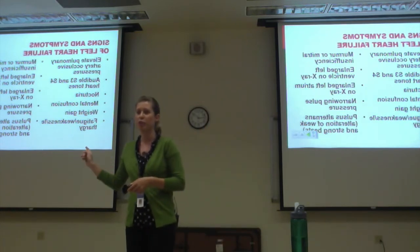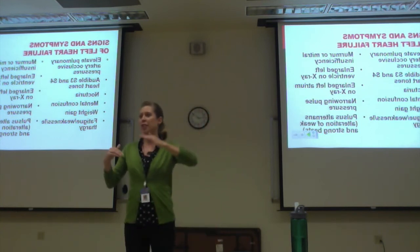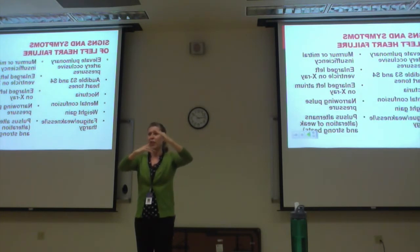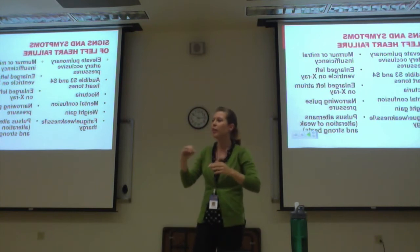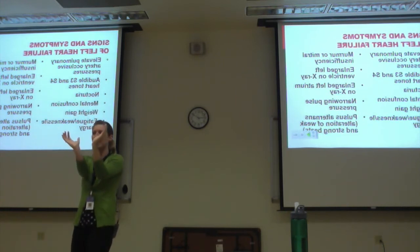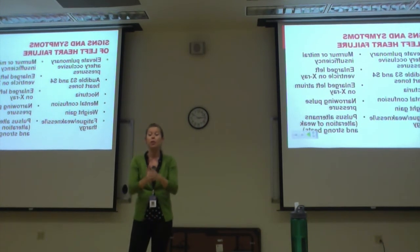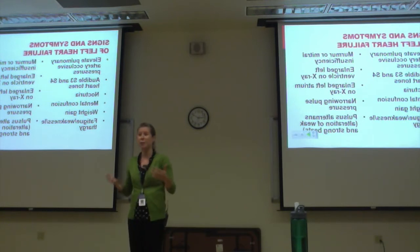Narrowed pulse pressure is when the systolic and diastolic get closer together. For example: systolic 120, diastolic 80 → systolic 110, diastolic 90 → systolic 100, diastolic 95. As that difference narrows, that's narrowed pulse pressure — related to heart failure and other conditions. With heart failure, you normally have a clear difference between systolic squeeze and diastolic relaxation. If there's not much difference, you have narrowed pulse pressure. You'll see that with your heart failure patients and think, 'That's a weird pulse pressure.' With left-sided heart failure, it might actually be accurate because their heart isn't squeezing well.